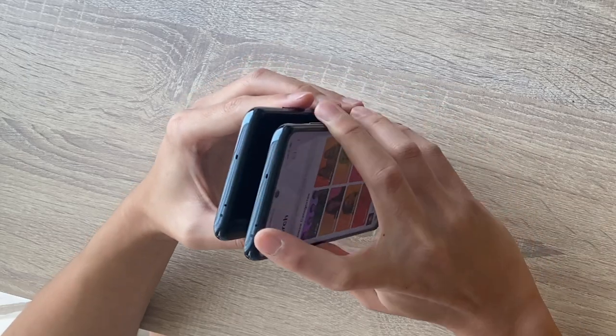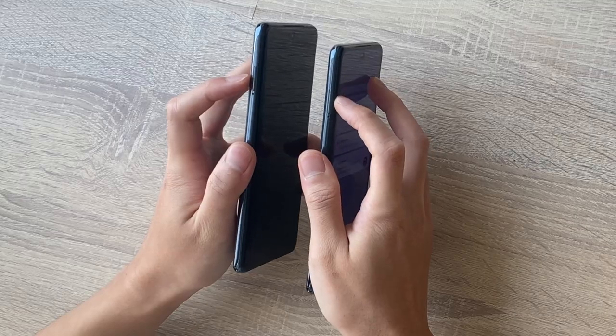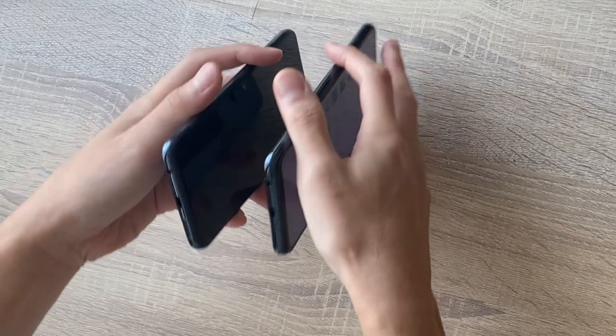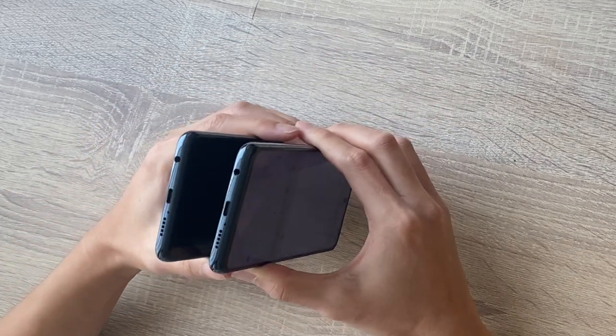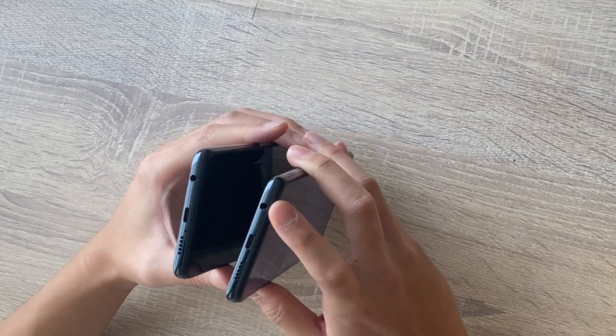On the top, you can see the same IR blaster, microphone and all of that. To the left, the SIM card tray is in the same location. Down here everything is pretty much intact — the speakers, the USB-C, as well as the 3.5mm jack. So yeah, that's great to see. Let's turn this on and set it up.